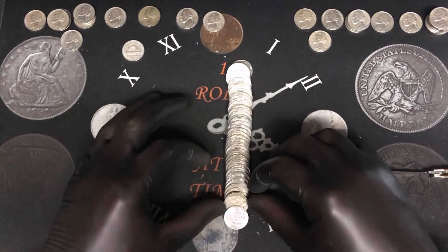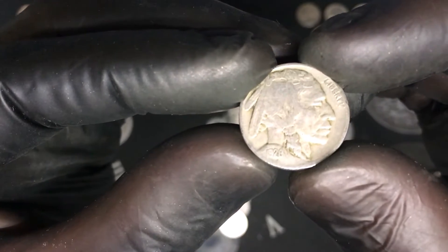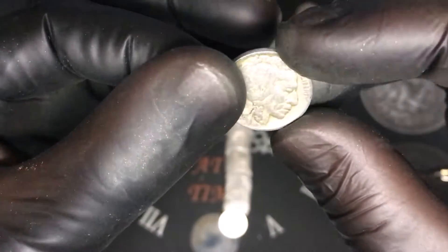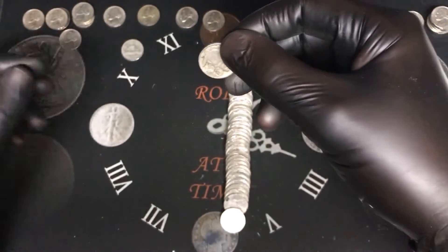Roll number forty-two — what is that? Oh my god, almost an ender. We're going to get our first Indian or buffalo! I can see the date — it's a 1928 from Philadelphia. Silver and a buffalo in the box — that is awesome, almost an ender, that is cool.